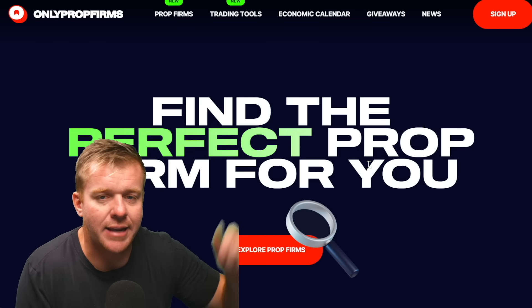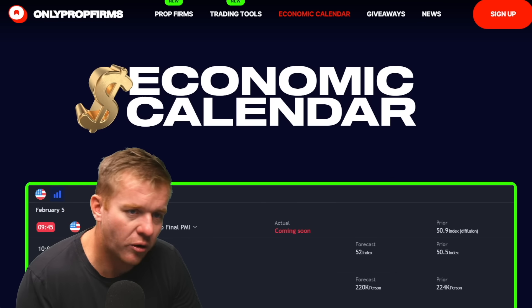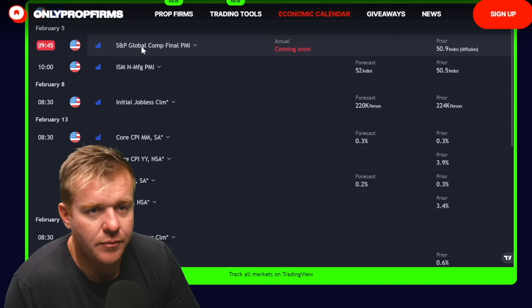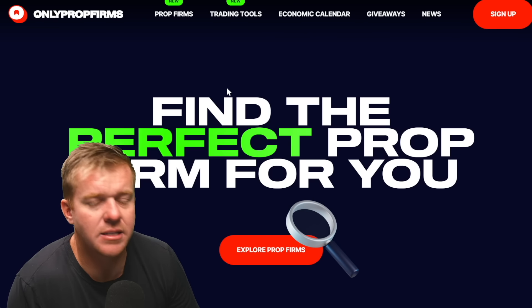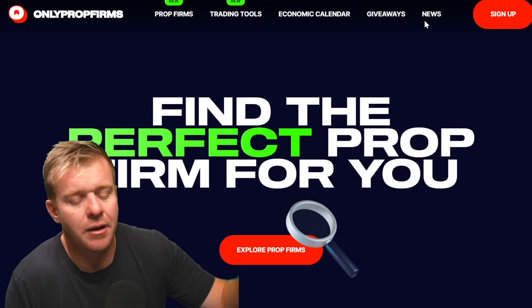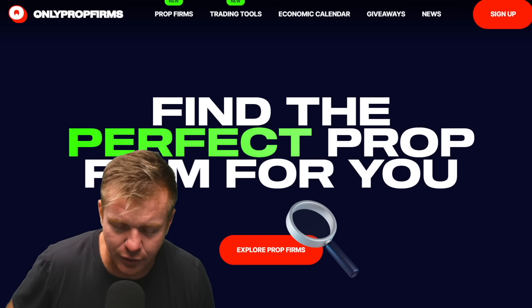If you want to learn more, there's a link below — check out OnlyPropFirms.com. We've got the economic calendar to check every morning before you trade to find out what news is popping. OnlyPropFirms.com is your latest and greatest source for information and news in the prop firm space. Tune in every day live right here on YouTube.